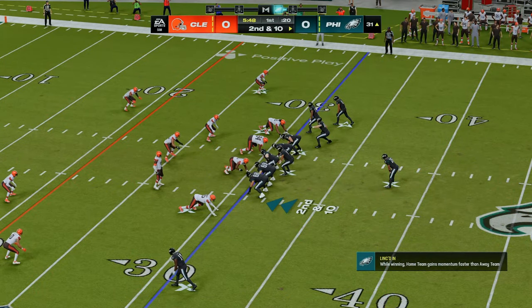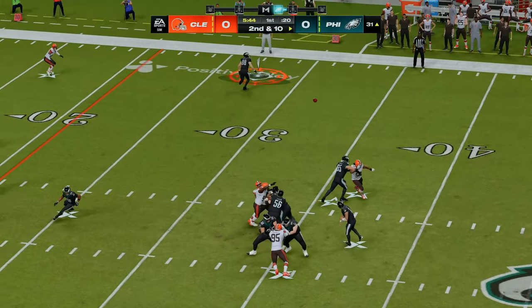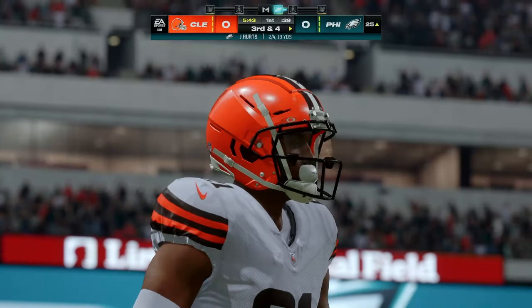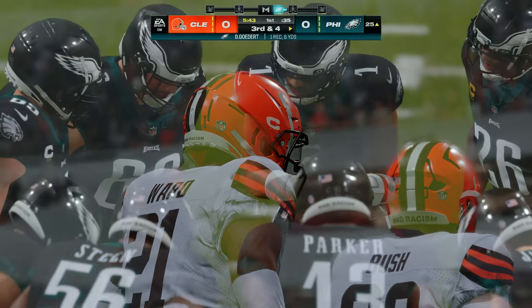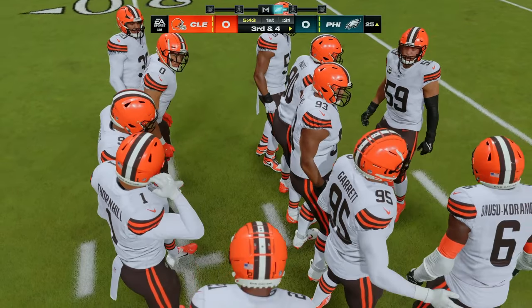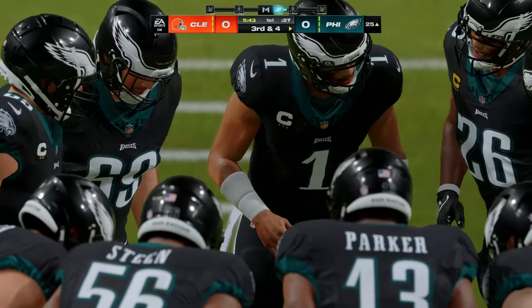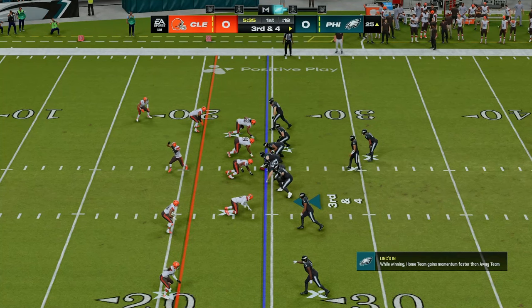Here's second and 10. Off the play fake — here's Hurts, this short throw caught by Goddard. He'll be out of bounds, able to get it down to the 25 — they get six, leaving third and four. Let's not quibble — that was a take-what-you-can-get situation. Got out to the tight end, and now it gives him a much better opportunity to convert on third down.